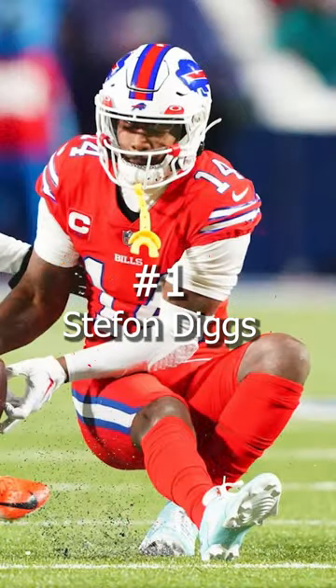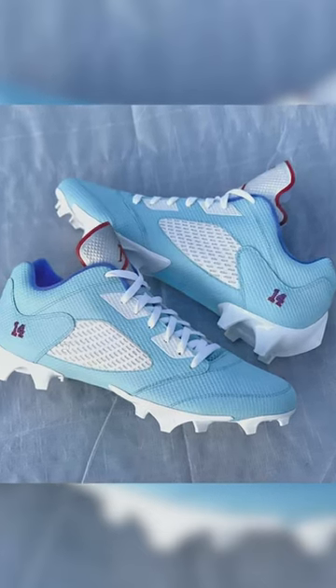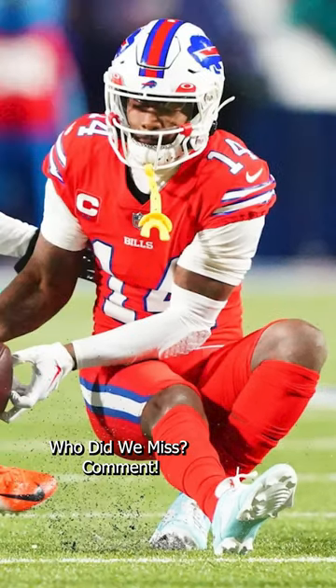Coming in at number 1, we have Stephon Diggs of the Buffalo Bills. Diggs rocked a pair of Jordan 5 Trophy Room inspired cleats in a snowy faceoff against the Dolphins. He switched out of them after a couple drives, but still the coolest cleats of the week.